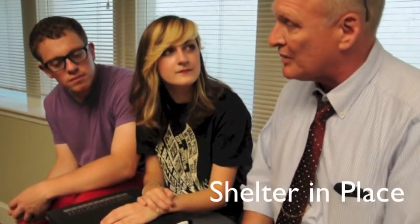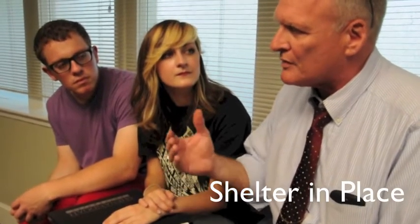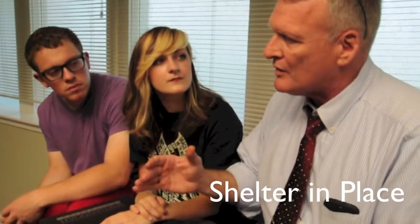The first one is shelter in place. Shelter in place is more used when it's a weather-related incident. It means to go into the lowest part of the building that you're in, get in a crouched position, and stay away from doors and windows. It's that simple — shelter in place.